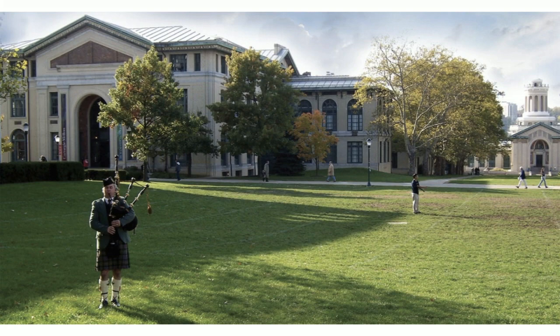The university took its roots from its foundation as Carnegie Institute of Technology, founded by Andrew Carnegie in 1900. Fifty years ago this year, the institute merged with the nearby Mellon Institute of Industrial Research to found the university we know today.